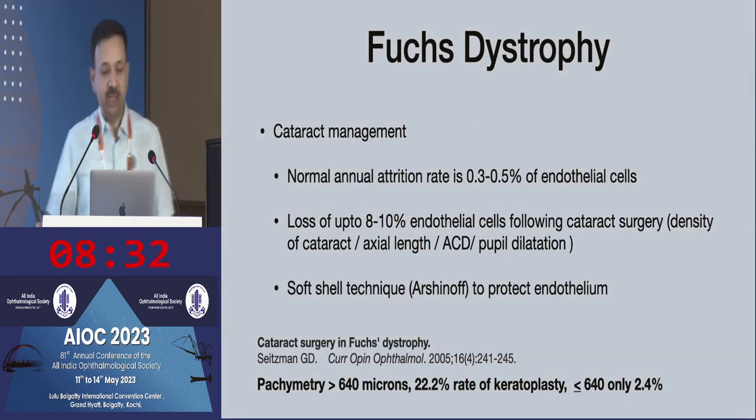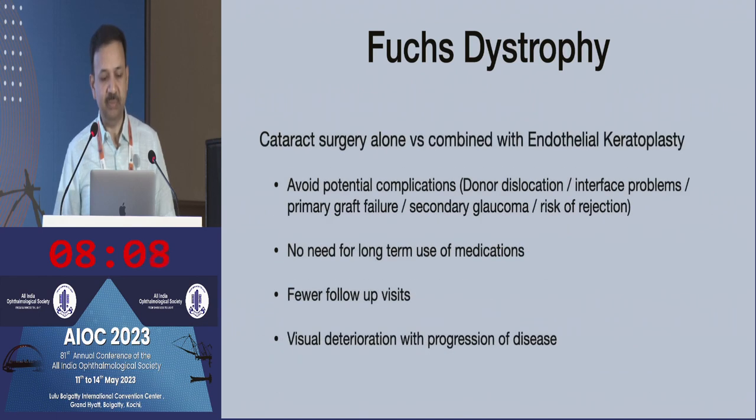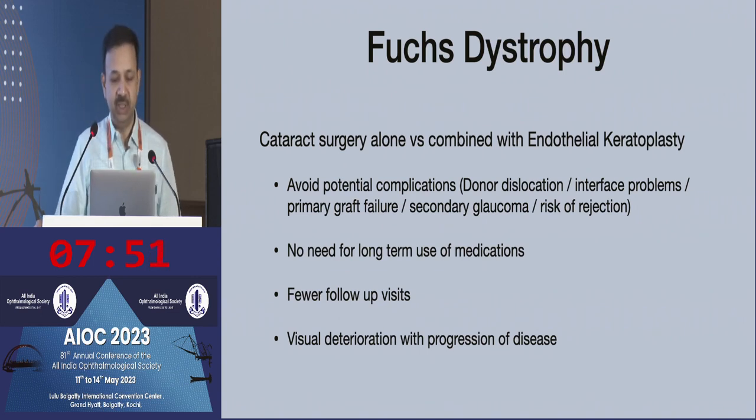For cataract management, you can have loss of up to 8 to 10% of endothelial cells, and this is dependent on cataract density, anterior chamber depth, and pupil dilatation. A study using a cutoff value of 640 microns found that corneas with thickness of more than 640 microns — almost 22% — ended up with keratoplasty. The advantage of doing cataract surgery alone in the presence of endothelial disease is that you can avoid complications associated with corneal transplantation: no long-term steroids, thereby avoiding glaucoma, no risk of rejection, and fewer follow-up visits. But as Fuchs dystrophy is a progressive disease, you will have visual deterioration over time.